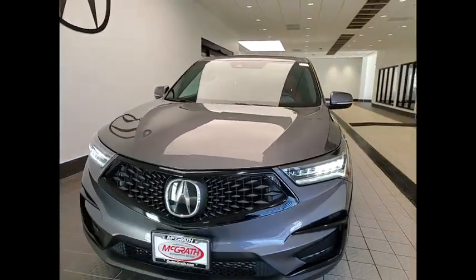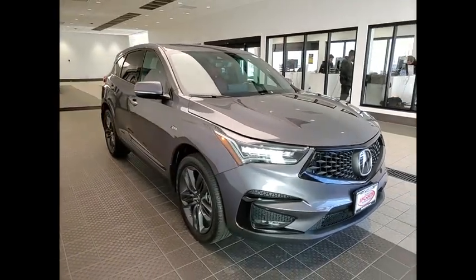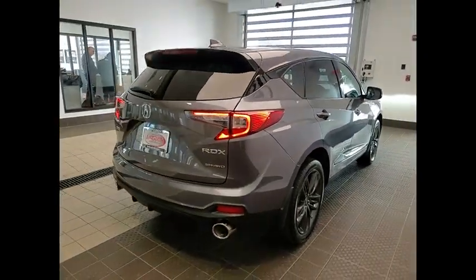Come test drive the 2020 RDX. Viewed as Acura's answer to BMW's sporty X3, the RDX offers a stylish interior, plenty of sport, and a nice amount of utility.